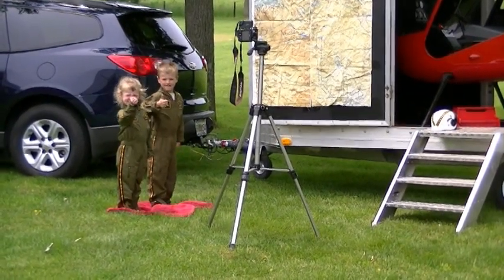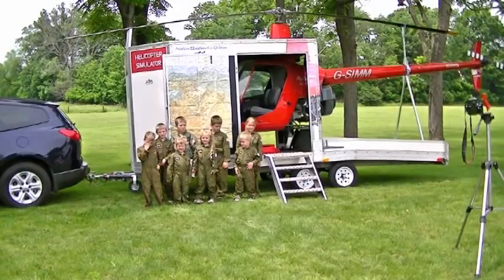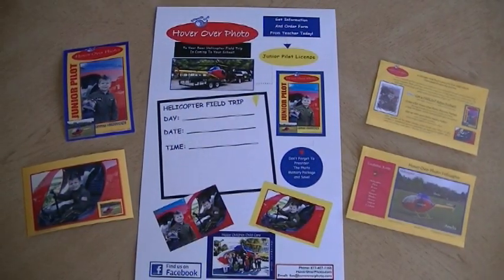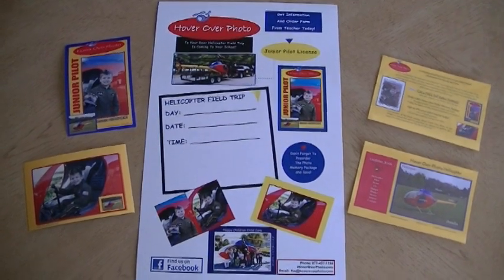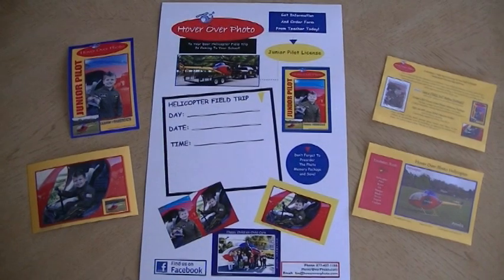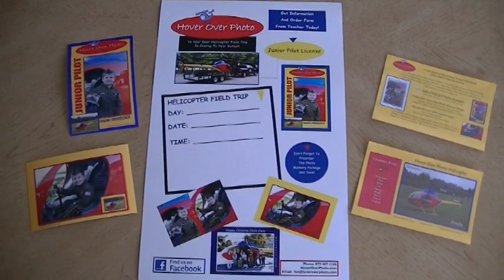We offer several affordable options to fund the cost of this exciting to-your-door field trip. We provide everything you need to promote the field trip, including posters, a sample photo package, information sheets for parents, and curriculum aligned with state academic standards. Call us today at 877-407-1166 or find us on the web at HoverOverPhoto.com.